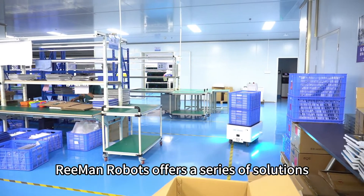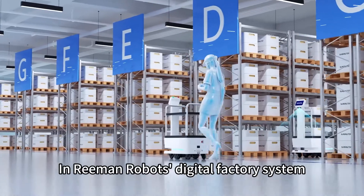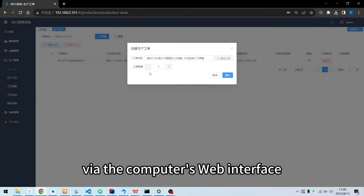Reiman Robots offers a series of solutions to turn your factory into a digital one. In Reiman Robots' digital factory system, you can create production work orders via the computer's web interface.